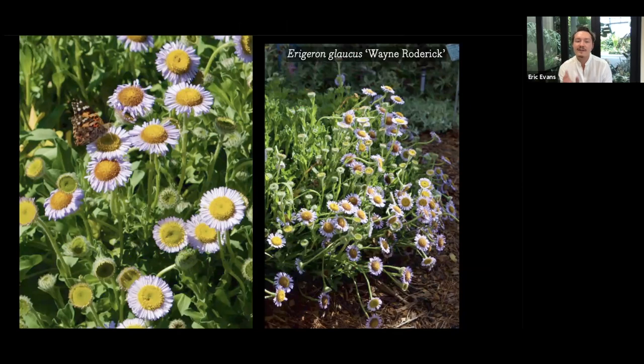Erigeron glaucus — this is another great one if you want to serve your short-tongue pollinators. So many pollinator plants are for really long-tongue pollinators, which is great — I love a swallowtail, I love a monarch. But this is great for shorter-tongue pollinators: you see skippers on it, little green sweat bees that look like flies. What a great one.